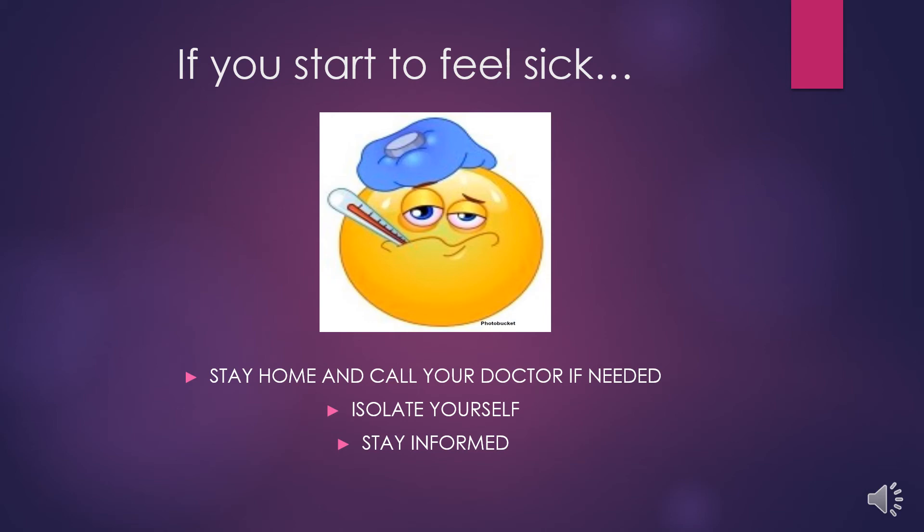It is not recommended to go to the emergency room unless you are experiencing an emergency. Next, isolate yourself. Isolating yourself in your own home can help prevent other family members from getting sick. And of course, stay informed — know what the symptoms are and what to do if you experience them.